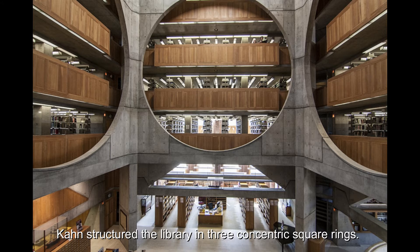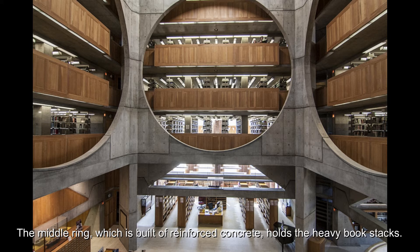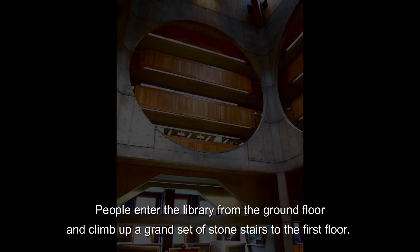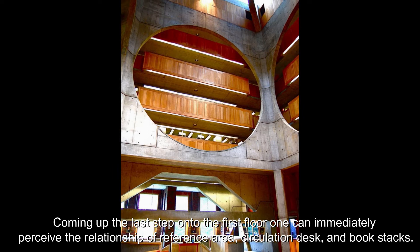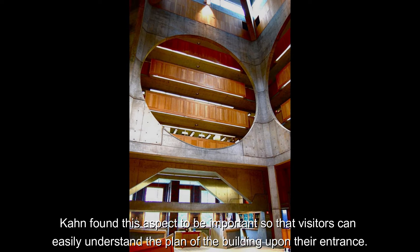The outer ring, which is built of load-bearing brick, includes all four exterior walls and the library carrel desks immediately inside them. The middle ring, which is built of reinforced concrete, holds the heavy book stacks. The inner ring is a dramatic atrium with enormous circular openings in each wall that reveal several floors of book stacks. People enter the library from the ground floor and climb a grand set of stone stairs to the first floor, where one can immediately perceive the relationship of the reference area, circulation desk, and book stacks. Kahn found this important so that visitors can easily understand the plan of the building upon entrance.